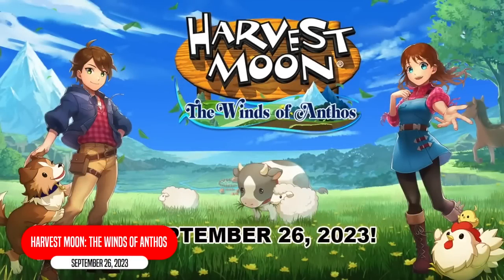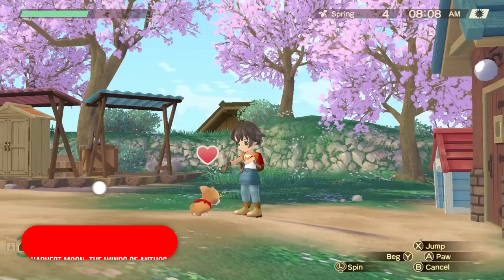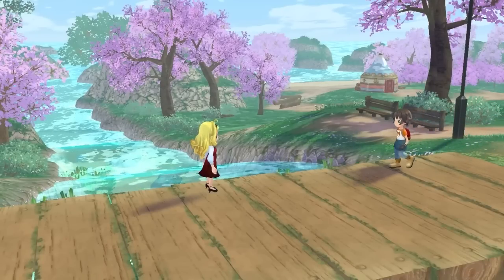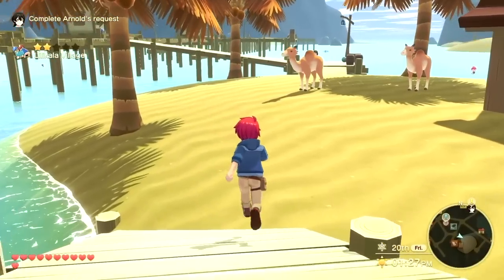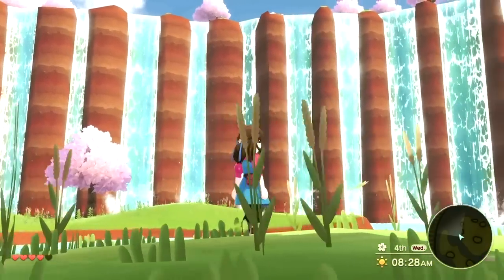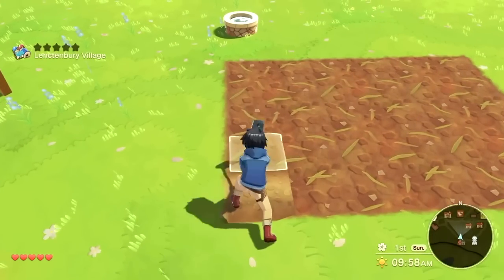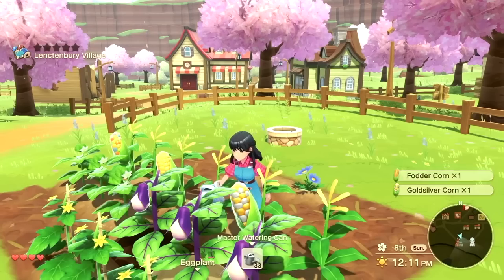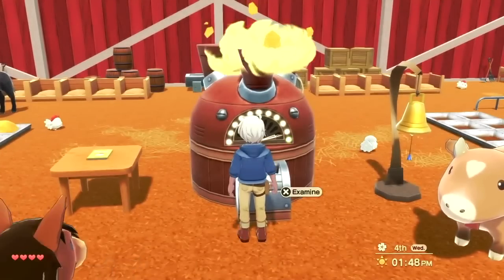Harvest Moon: The Winds of Anthos. The original creator of Harvest Moon doesn't work there anymore and now makes the Story of Seasons games, which are actually really good. The Harvest Moon games have been more akin to terrible mobile games in recent years, but I looked up gameplay and it looks like it has stepped up its development a little bit. So have it on your radar, maybe, if you're just a glutton for these style of games.